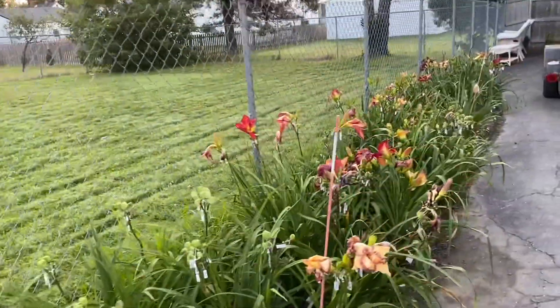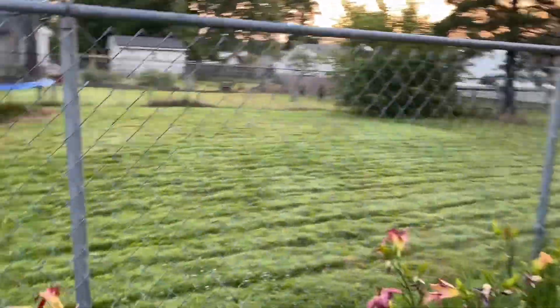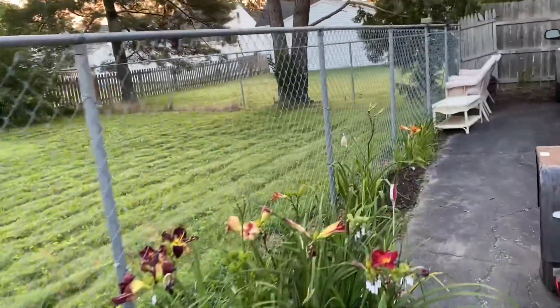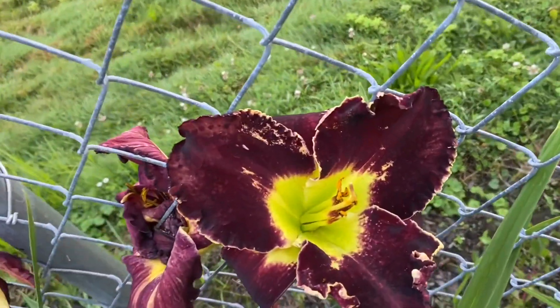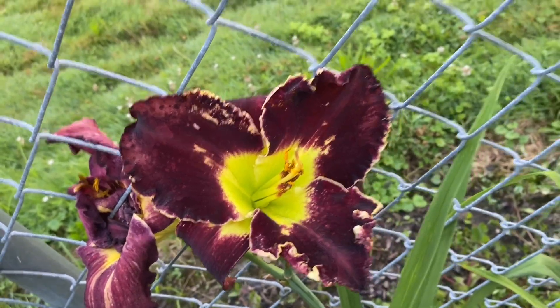Let's see what else we got coming on here. It's early in the morning. This one looks pretty good. I got this last fall — a Purple Goliath. A big flower, a dark color. Not bad.